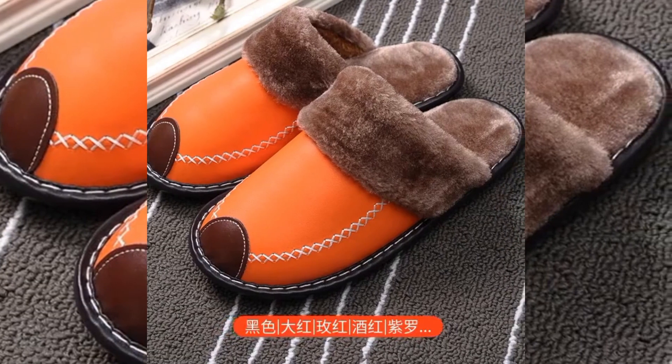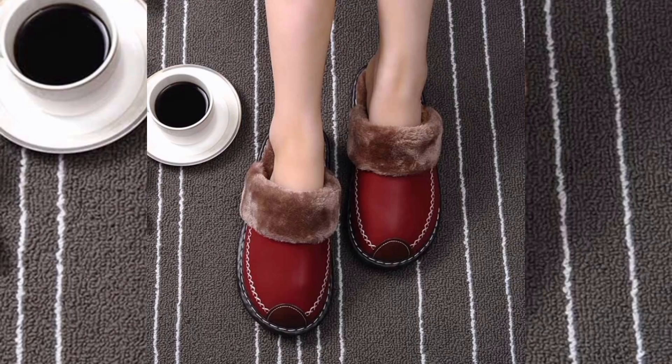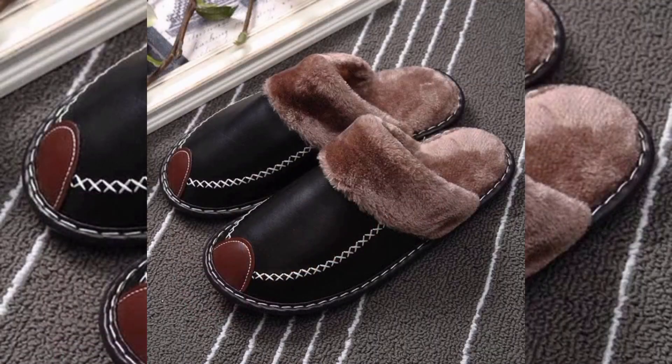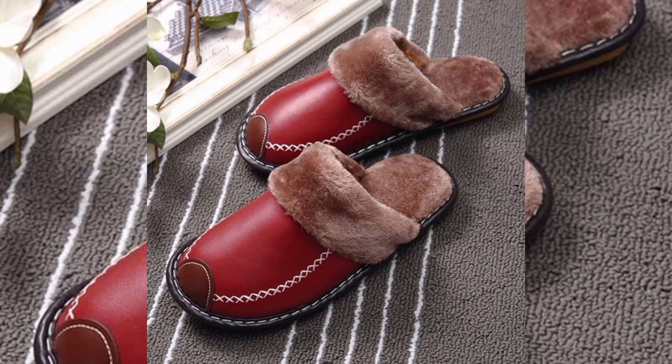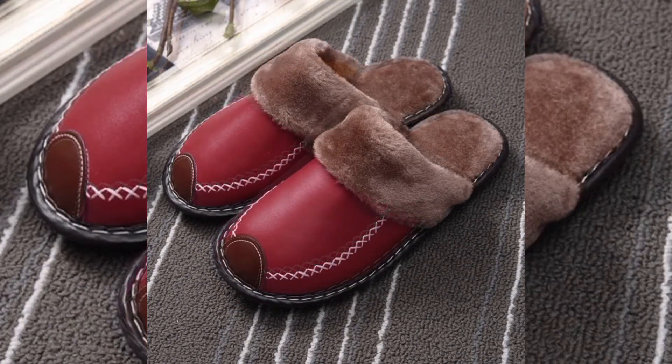E-Riffy Warm Slippers for Women and Men, Price PKR 2500. These warm house slippers are designed to keep your feet cozy during cold days. The slippers feature a soft, fluffy and fuzzy surface providing maximum comfort. They come with a supportive sole that ensures stability, making them perfect for casual use around the house.